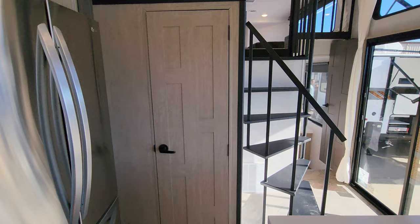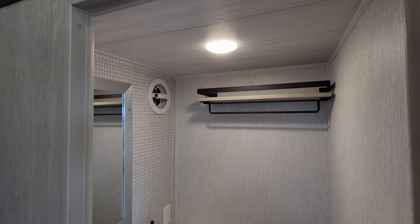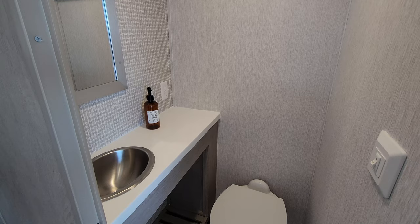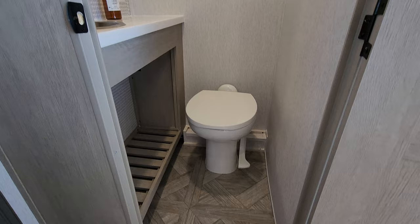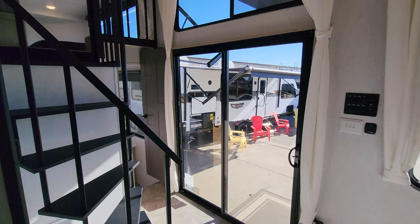Where they had the refrigerator previously, we now have the half bath that a lot of you have asked for. Right here you have a little vent fan, some shelf space, a mirror, and beautiful solid surface countertops throughout most of the RV. Porcelain foot flush toilet. There is the half bath that many of you have asked about — they finally did it for you.